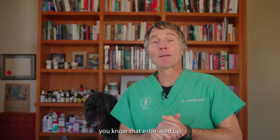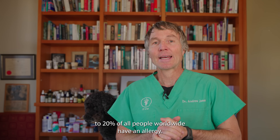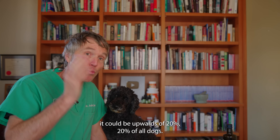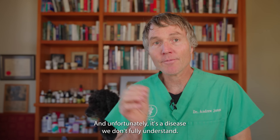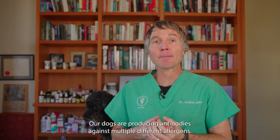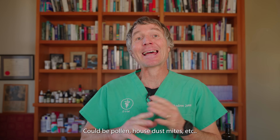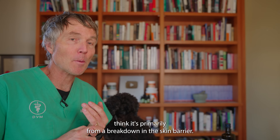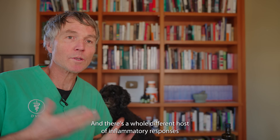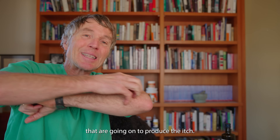Did you know it's estimated that up to 20% of all people worldwide have an allergy? And amongst our dogs, it could be upwards of 20% as well. Unfortunately, it's a disease we don't fully understand. Our dogs are producing antibodies against multiple different allergens — it could be pollen, house dust mites, etc. It's primarily from a breakdown in the skin barrier.